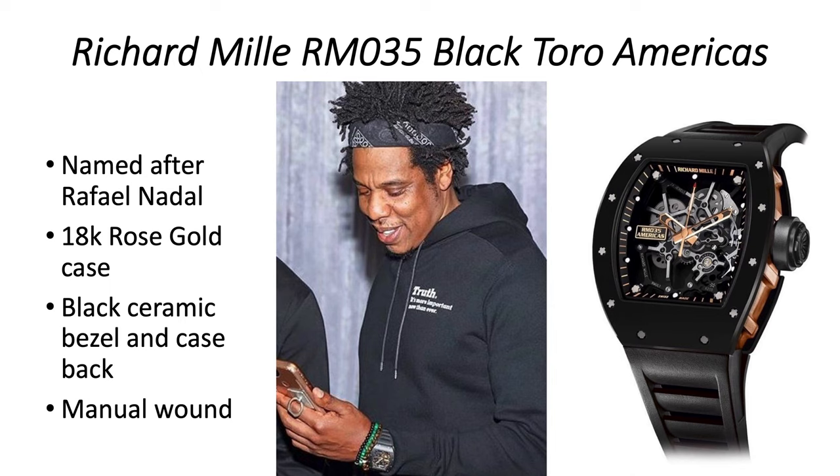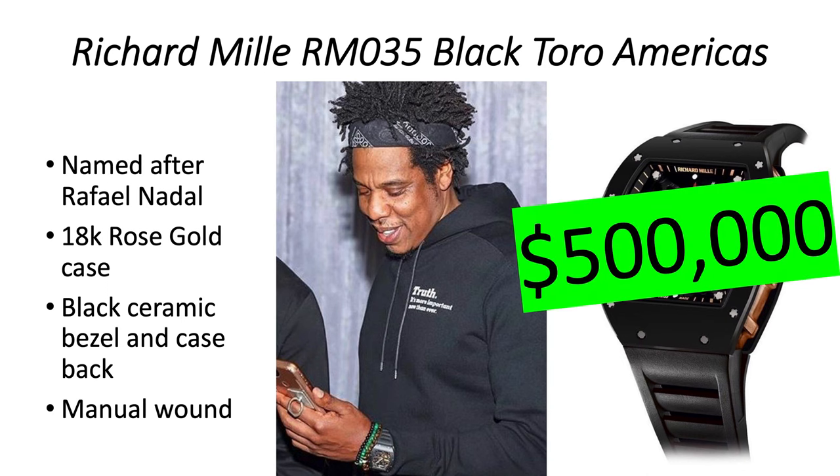Another Richard Mille Black NTPT Americas is the RM 35, also named after Rafael Nadal, in 18-karat rose gold. It has a black ceramic bezel and case back — so it's like a sandwich where the bread is the ceramic and the filling is the 18-karat rose gold. It's manual-wound with the same movement from the RM 55 Bob Watson, who is a golf player, not a tennis player. It's worth about half a million dollars.